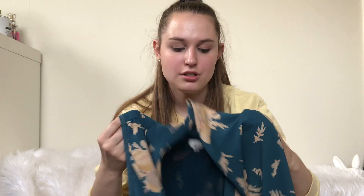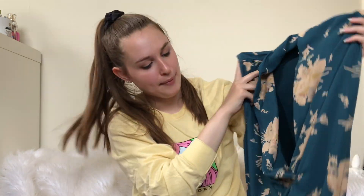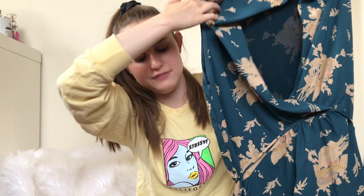Next up is another Wilfred piece. It's one of their basic dresses that they sell often in different prints. I have it listed at maybe like $42 in my Posh closet.